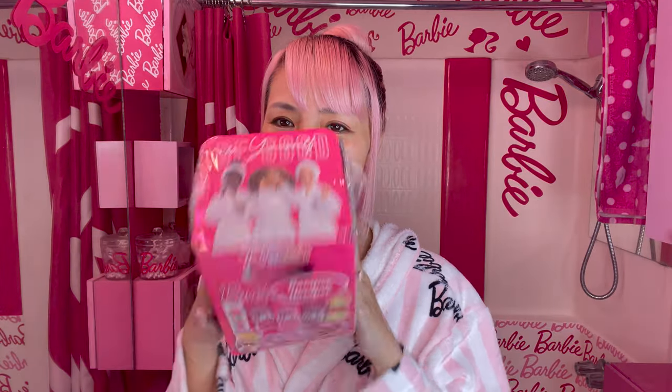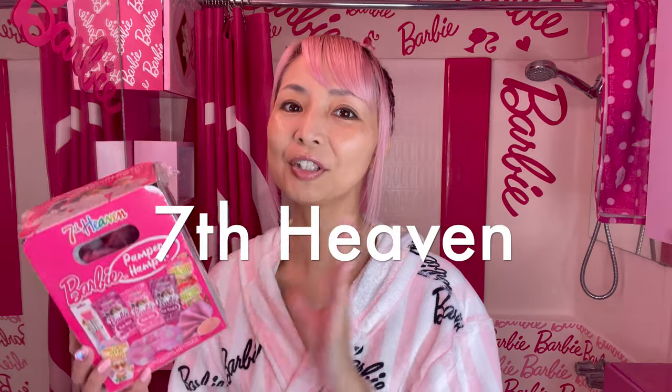I really want to see the inside, so let me open this. 7th Heaven is a beauty mask brand and they are actually based in the UK, but they ship to the US as well. You can also purchase from the shop link I posted in the description of this video.